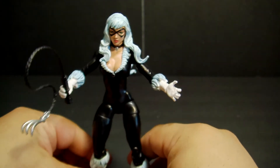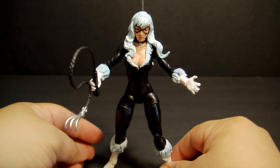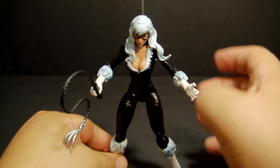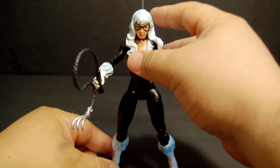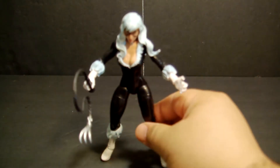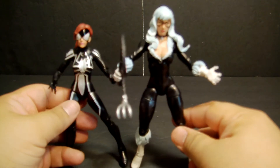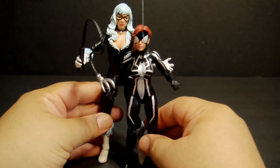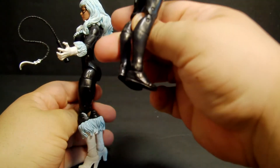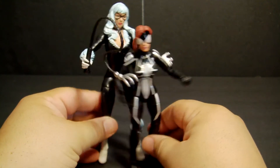Unfortunately, as of this recording I've put away all the action figures because I'm building my five-tier IKEA stand to display all my loose figures, so I can't show you what they all look like together. What I do have on hand is her sister package — Spider-Girl. She's noticeably shorter, which is probably very comic-accurate. Of course Black Cat has heels, which helps, while Spider-Girl is more flat-footed. But it looks just about right — I think that's a really good job.